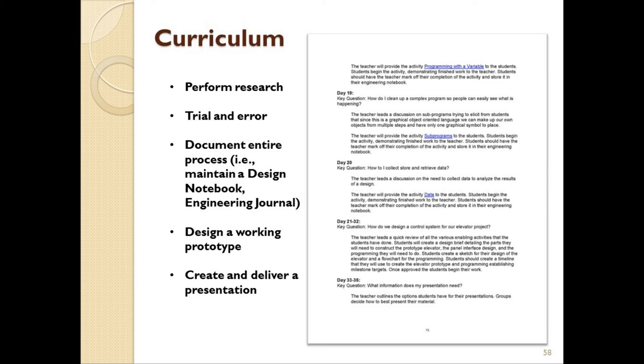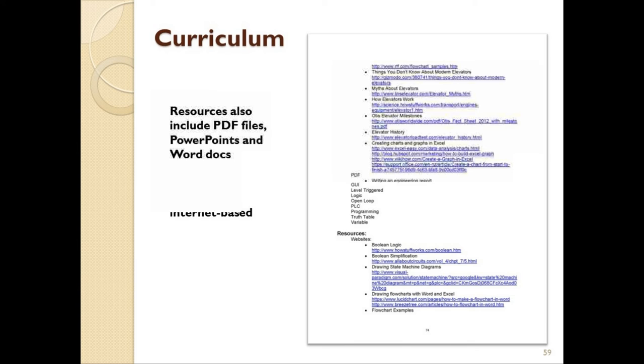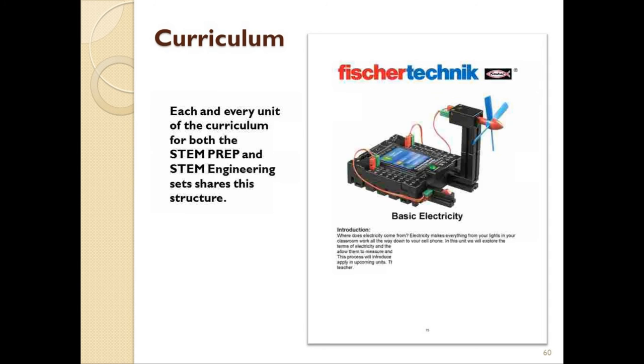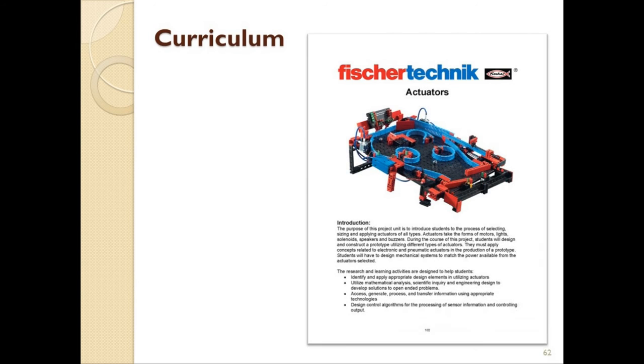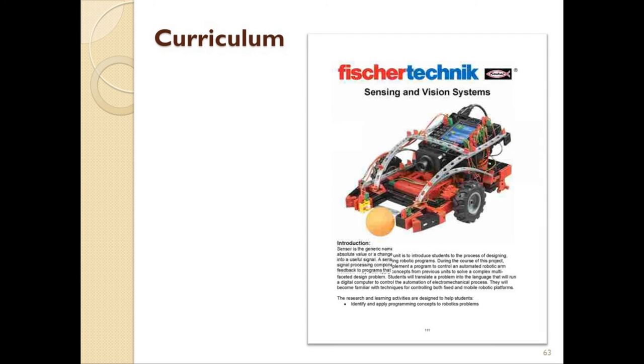There are also various additional materials included at the end of each unit, including vocabulary words, carefully selected web-based resources, Word documents, PDFs, and PowerPoints. Each unit of both the STEM Prep and STEM Engineering sets follows the same structure we've just seen, including the standards, the rubrics, the daily plan, resources, and so on.